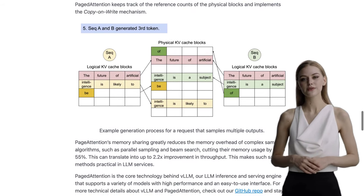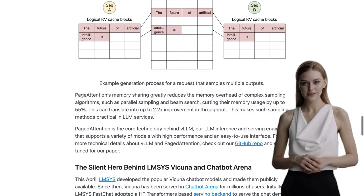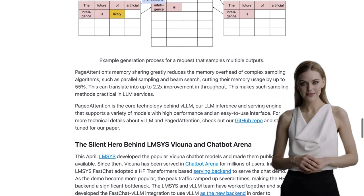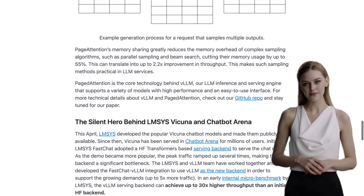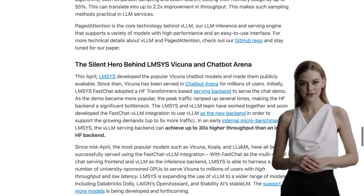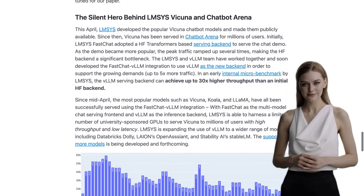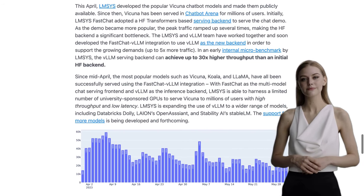Let's take a look at what people are saying about VLLM in the comments. One user mentions how VLLM's Paged Attention algorithm sets it apart from other similar projects. Another user highlights the impressive performance of VLLM compared to Hugging Face Transformers. And there's even talk about potential applications for VLLM in various fields.